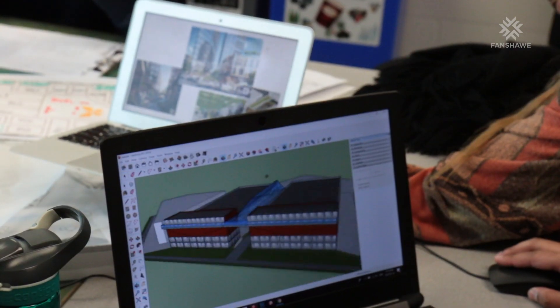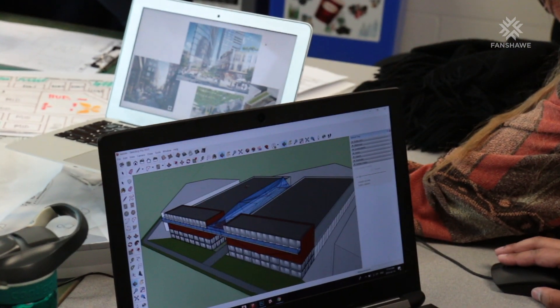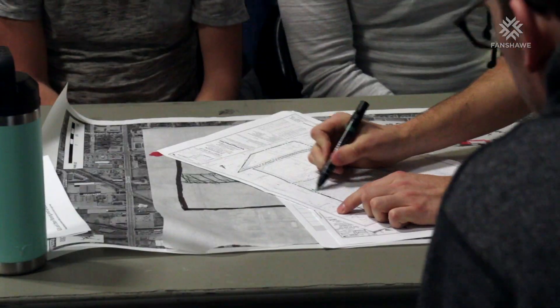A charrette is a way that professional planners engage with the community. The charrette that we do is a one week opportunity for students to come out of the classroom and experience how to do planning on a community scale.